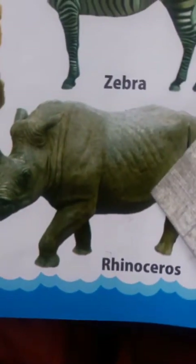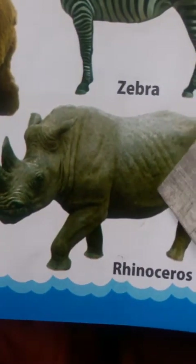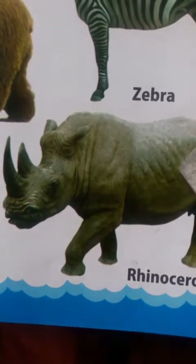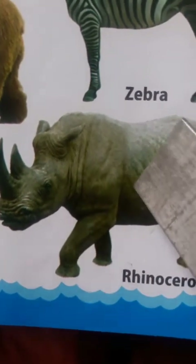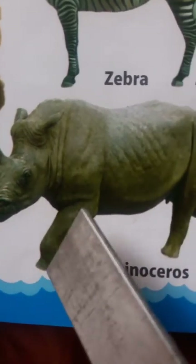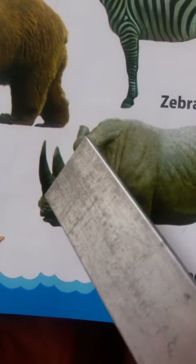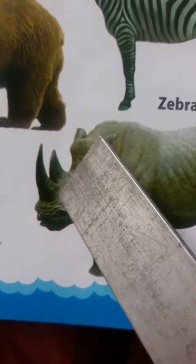Rhinoceros. This is a large and heavy animal with thick grey or brown skin. It has short legs and one or two horns on its nose.